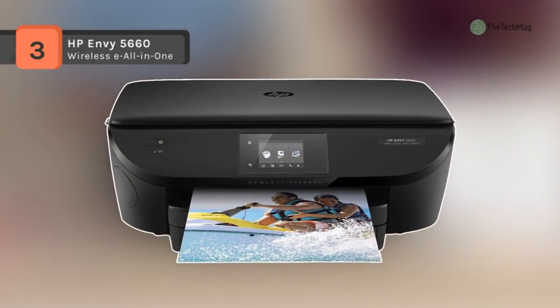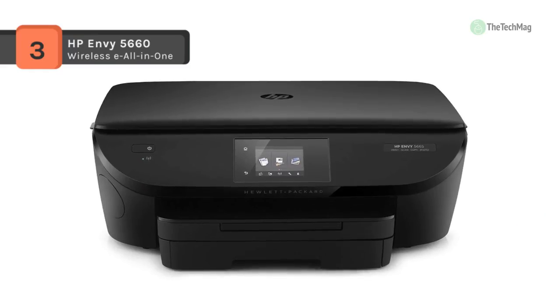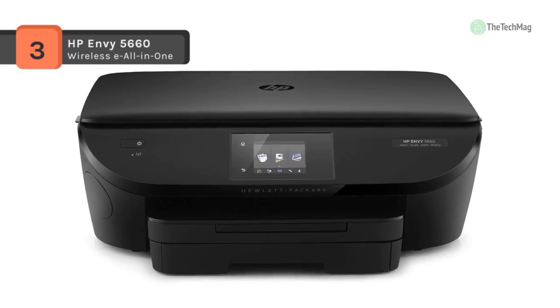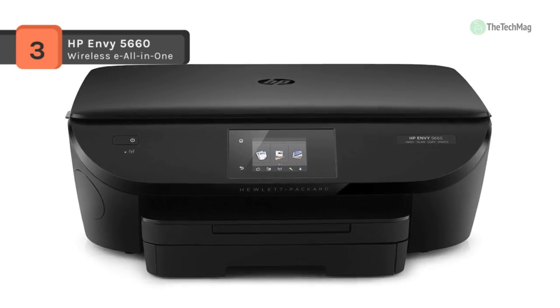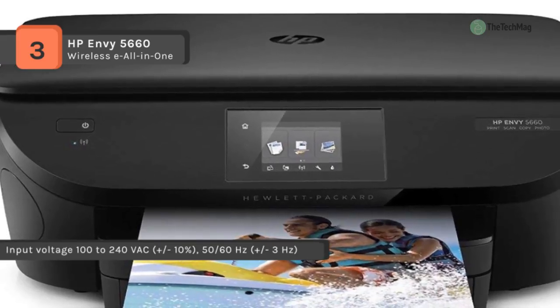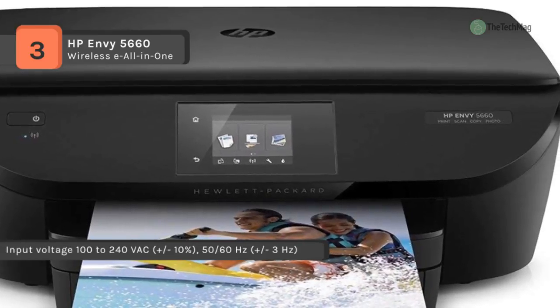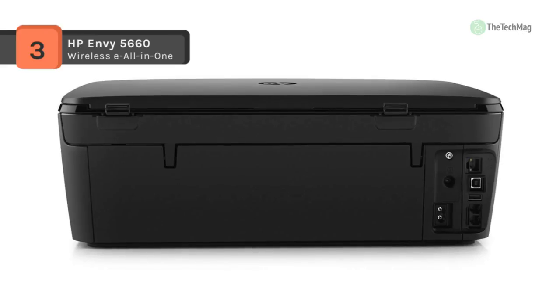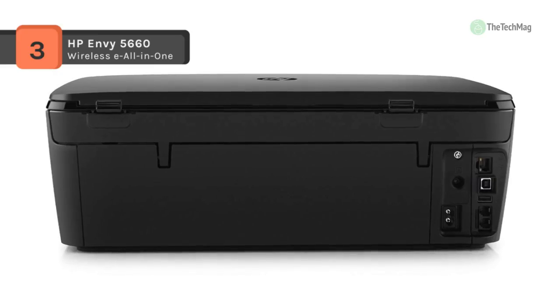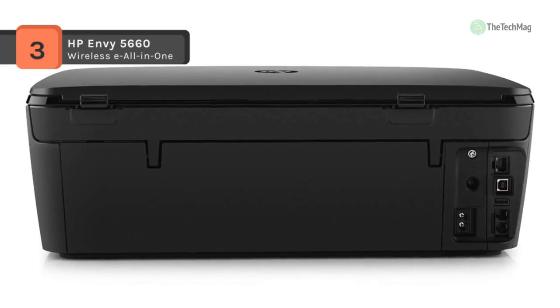Enhance the productivity of your home or small office with the print, scan and copy features available on the wireless-capable HP Envy 5660 all-in-one inkjet printer. The Envy 5660 has a top print resolution of 4800 x 1200 dpi and can work with documents up to 8.5 x 14 inches. It is quite fast with ISO print rates of 14 ppm in black and 9 ppm in color, as well as automatic duplex printing. Borderless prints are possible up to 8.5 x 11 inches.